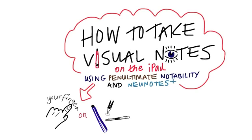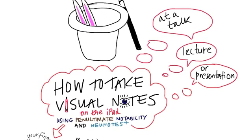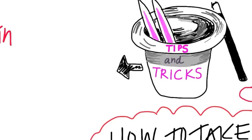Decide if you want to use a stylus so you can get much neater results and finer detail. To get you going, here are some tips and tricks to get you underway.